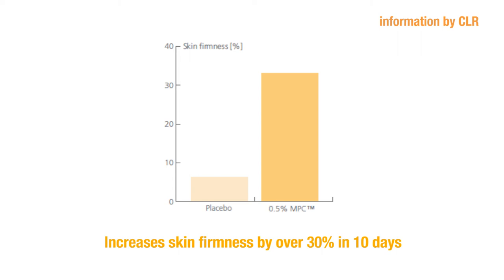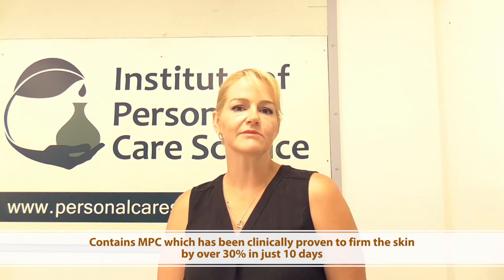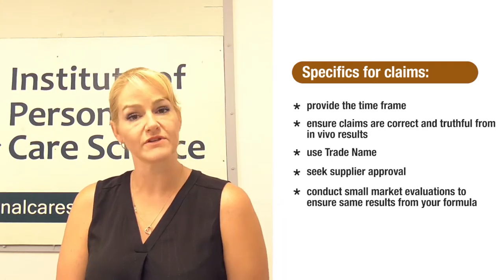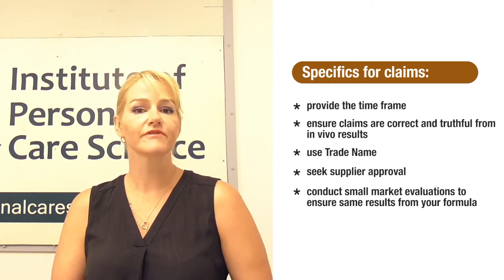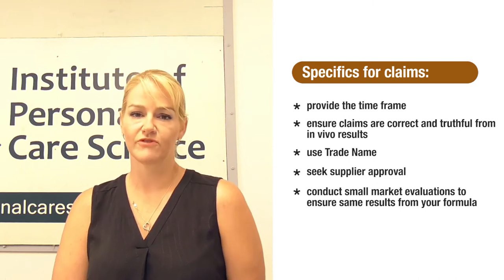In this next graph we can also see improvement of skin firmness. A gel containing this material resulted in highly significantly firmer skin after just 10 days. From this we could make a claim such as: 'Contains MPC, which has been clinically proven to firm the skin by over 30% within just 10 days.' You'll notice I've been very specific about the time frame and amount, and the improvement correlates very strongly with the in vivo results provided by the supplier.